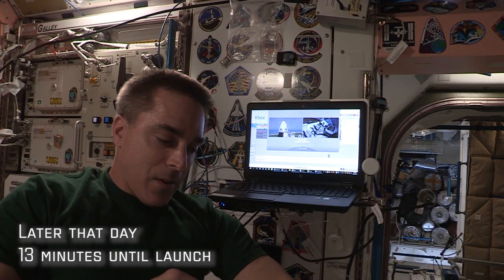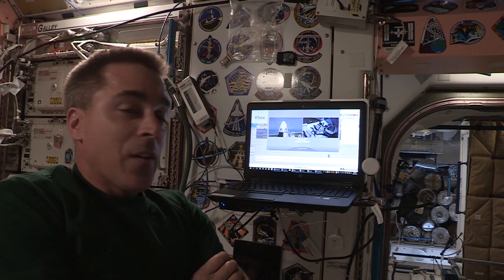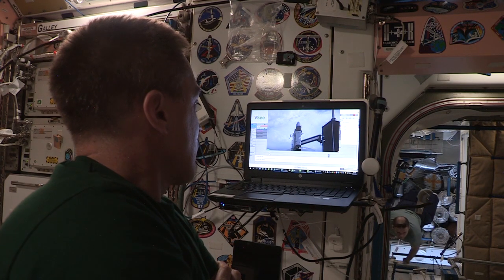So it's SpaceX launch day. T-minus 13 minutes, 30 seconds. We're continuing to load fuel onto the first stage, that should finish up in the second stage. The last big go/no-go for weather is at seven minutes, so that's about six minutes from now. The storage vessels on the first and second stage are being loaded with the maximum amount of liquid oxygen.